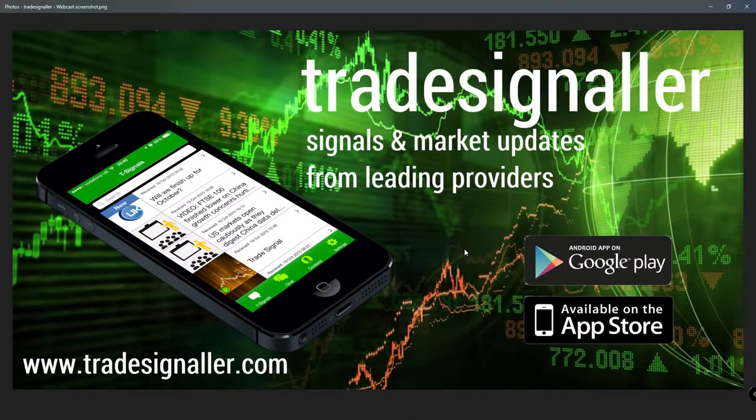Hello, good morning. It's Adil Fazal, Haymarket on this at CFDs.com, bringing a review of the European markets for the trading session Thursday, 20th of September, 2018. Please be sure to visit TradeSignal — signals and market updates from leading providers at www.tradesignal.com.